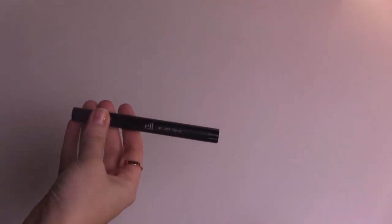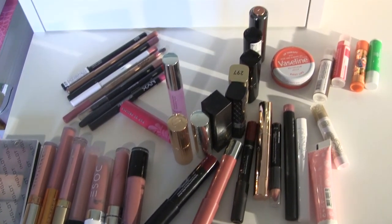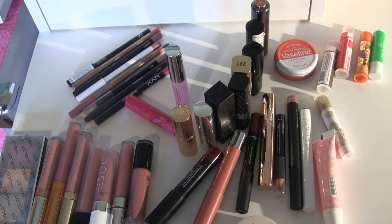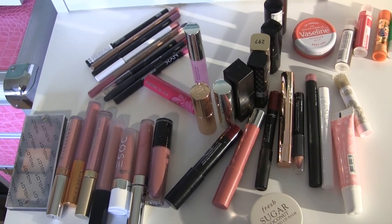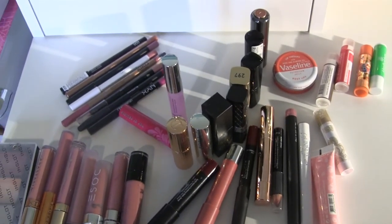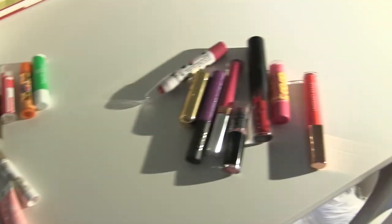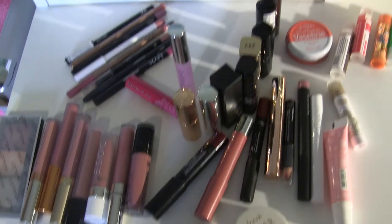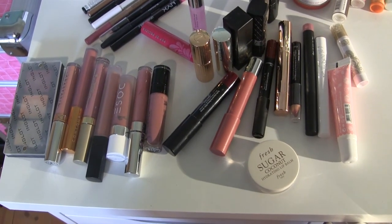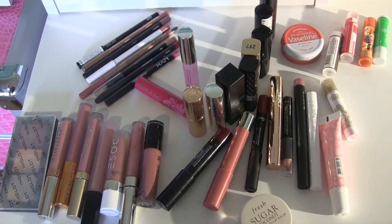I also found this Elf Lip Lock Pencil that I've had for a while — I'm going to let this one go. So that's it — this is what I'm keeping out of all my lip products. I'm going to go through all of these in a separate inventory video. This is what I got rid of — not a whole lot, but compared to how small my collection is now I think it's okay.